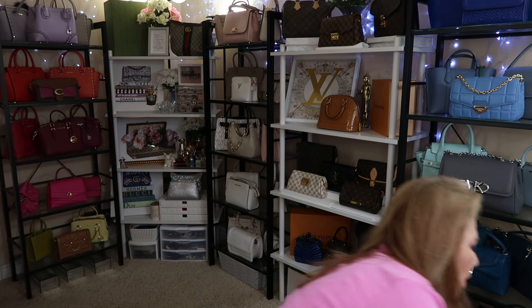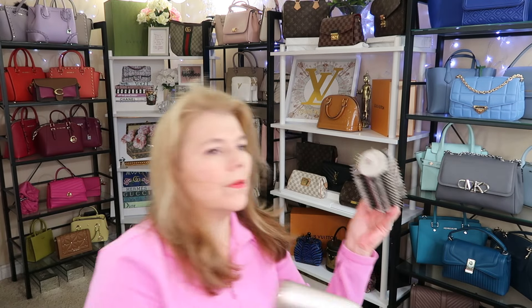Another thing I wanted to tell you about — remember in the winter I got the Shark hairdryer? Well, I'm mostly using it as a hairdryer. You can flip it and use it as a hairdryer, and then I mostly use the brush attachment. I don't really take the time to use the curling iron attachment. It is like the Dyson and it was a few hundred dollars, but I got it on my shopper's points.